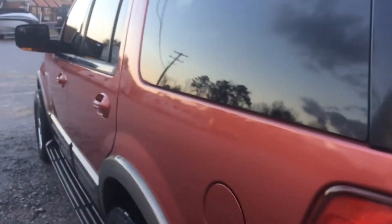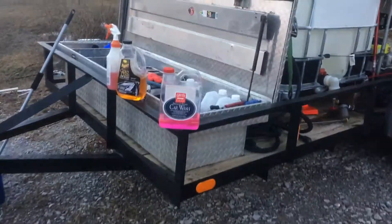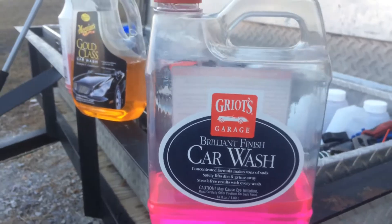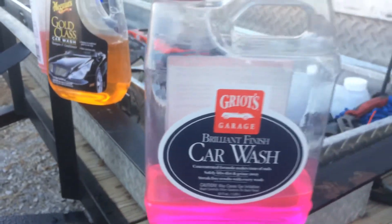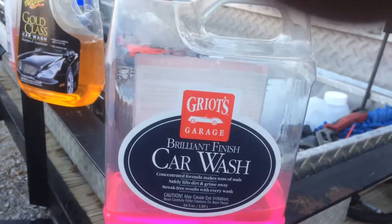These are the results when you use Griot's Garage Brilliant Finish. It smells really good — it has this bubblegum scent. After you wash the car, the smell lingers around the car, so when the customer walks up, especially if it's a female, she's impressed by the smell. Females love sweet smells, so that automatically gives them the notion that you did a good job. But seriously, this stuff just works well.